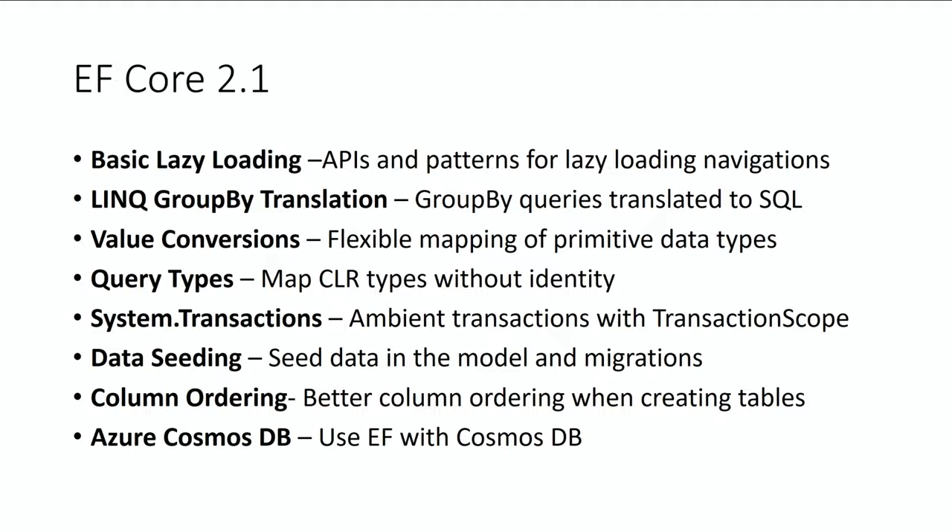System Transactions is another ask from EF Classic — we're going to light up the ability to opt in to ambient transactions. That's a big gap we had in Core. We needed that to be added to .NET Standard, and now we can light it up.